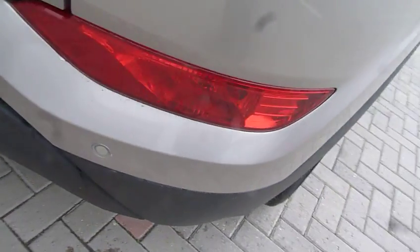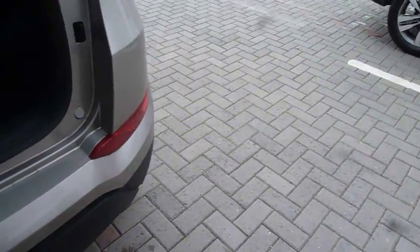Around the back we've got rear parking sensors fitted as standard as well as your rear parking camera. And if we have a look inside the boot — absolutely superb sized boot.